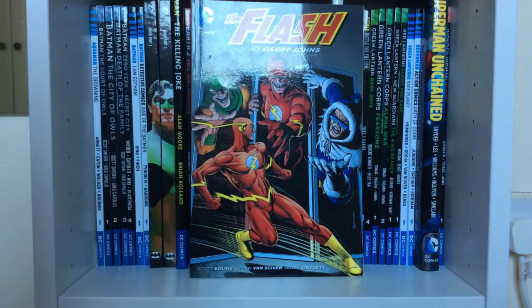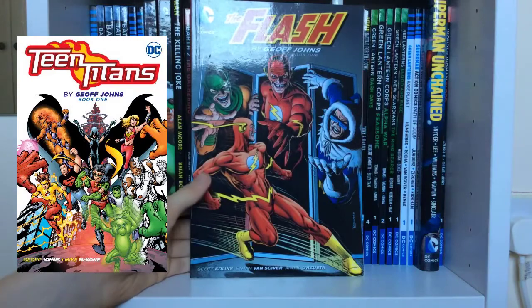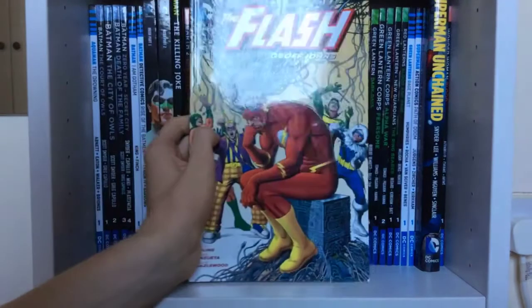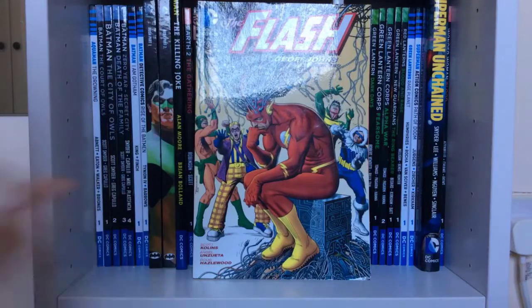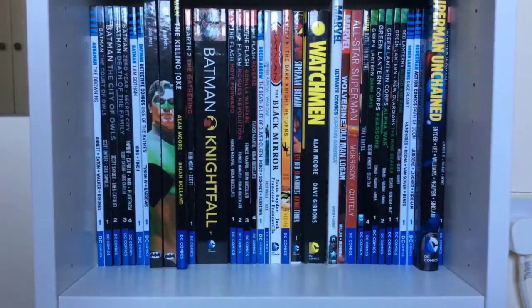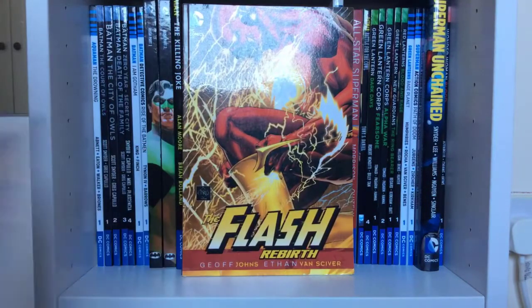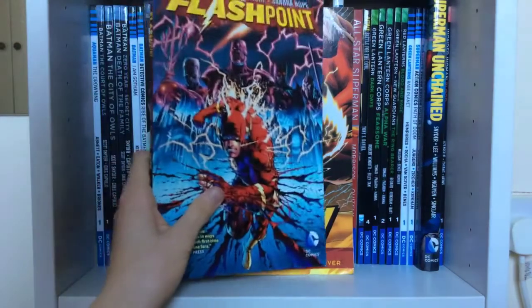Then we get to the Flash. I believe Book One of his Teen Titans run has also been released, so I'll pick that up. But here I have The Flash by Geoff Johns Book One and Book Two. There's one more collection and I'd also want to pick up his Teen Titans run. We also have Flash: Rebirth, which really got me into the character of the Flash while the TV show was running, and then I went on to get the New 52 and other books.